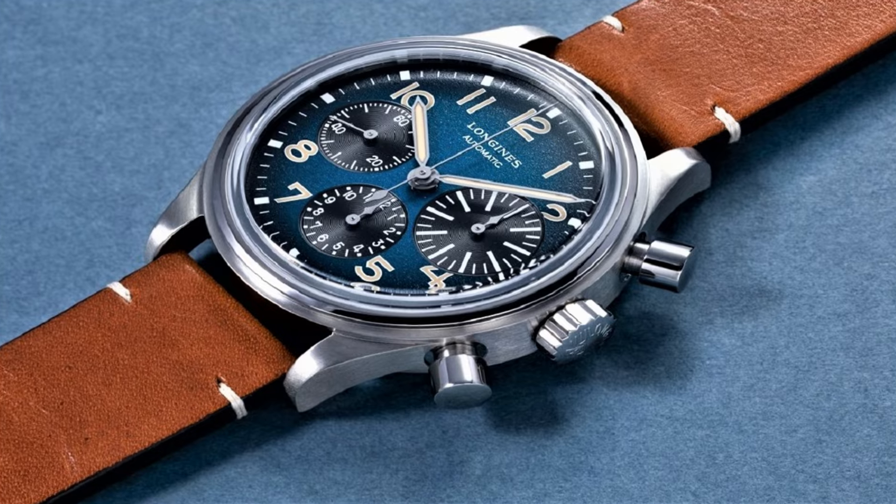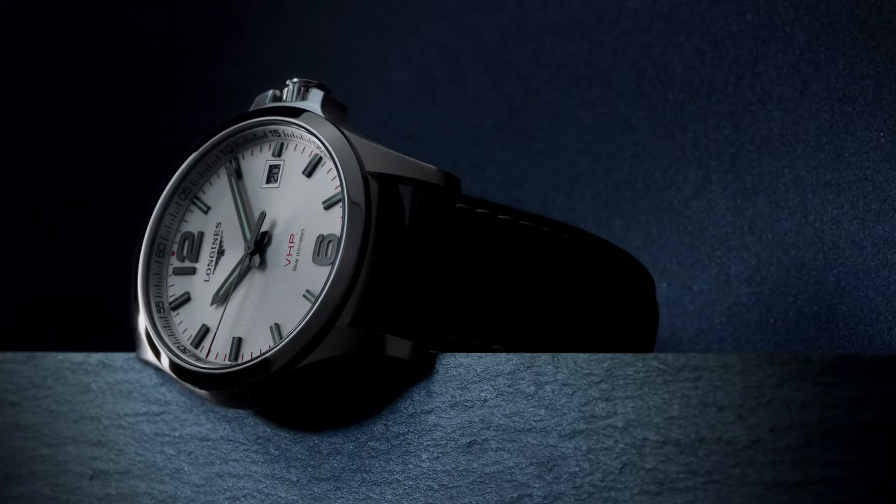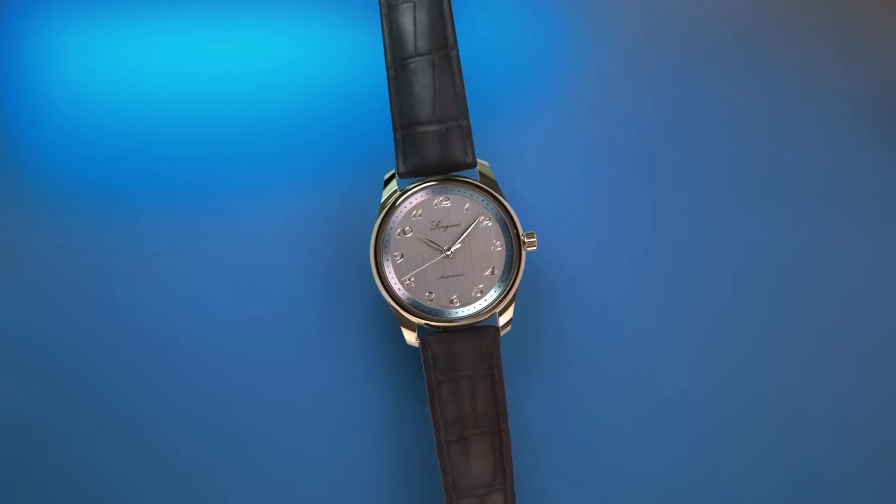Hello guys, and welcome back to my channel. If you are looking for the best new Longines watches based on specifications, you are in the right place. All the watches' product buying links were given in the video description.